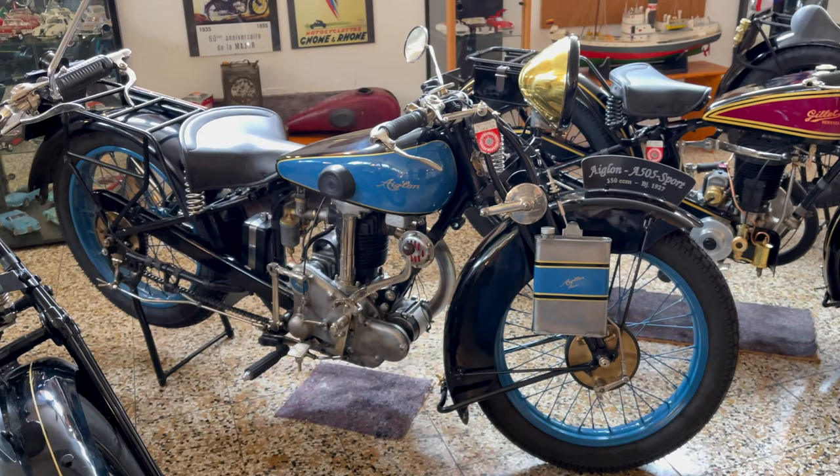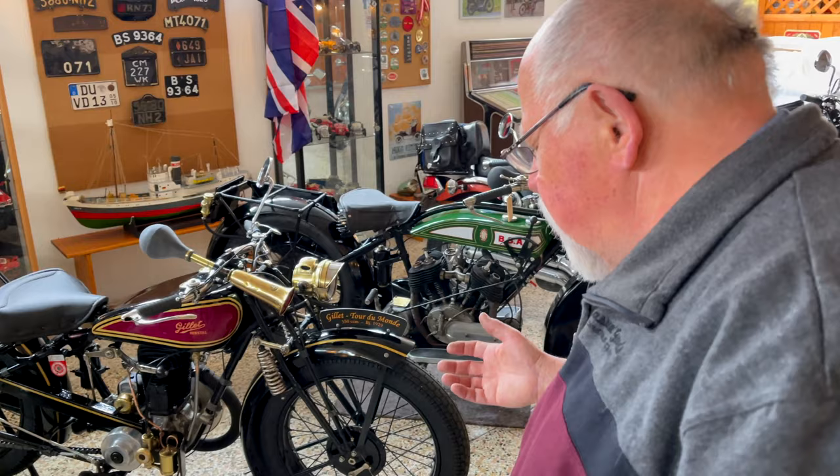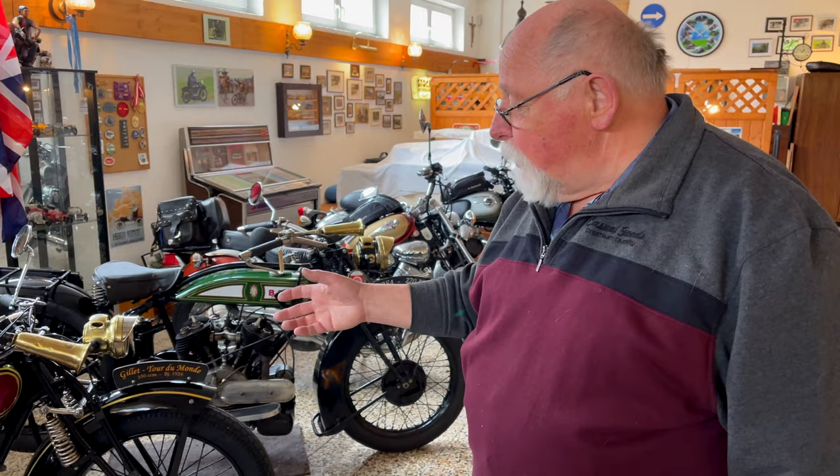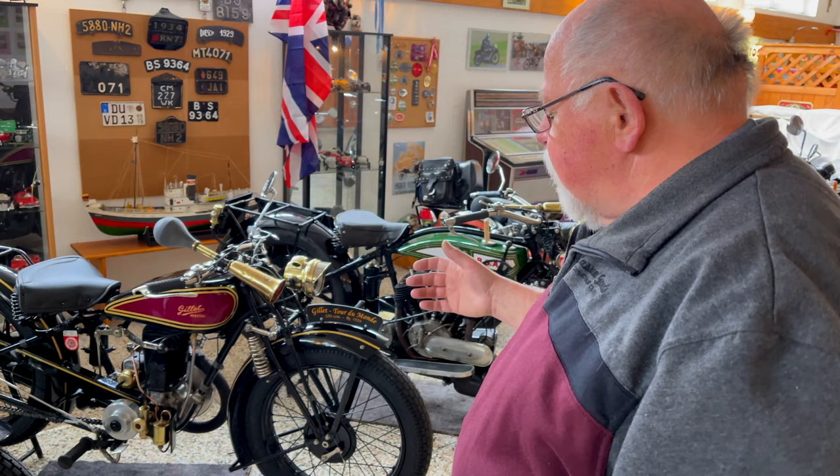Ein Tillet – das ist ein belgischer aus Herstal. Das ist ein Zweitakt-Motor, 350 Kubikzentimeter. Ein paar Besonderheiten sind da drauf: das erste ist, es hat ein Zwei-Gang-Getriebe. Es ist ein Drehschieber-Motor, der durch die Kurbelwelle ansaugt. Und die Krafttrennung ist nicht wie üblich zwischen Motor und Getriebe, sondern das ist Motor und Getriebe kombiniert. Dann kommt die Kupplung und dann geht es auf das Hinterrad hin.